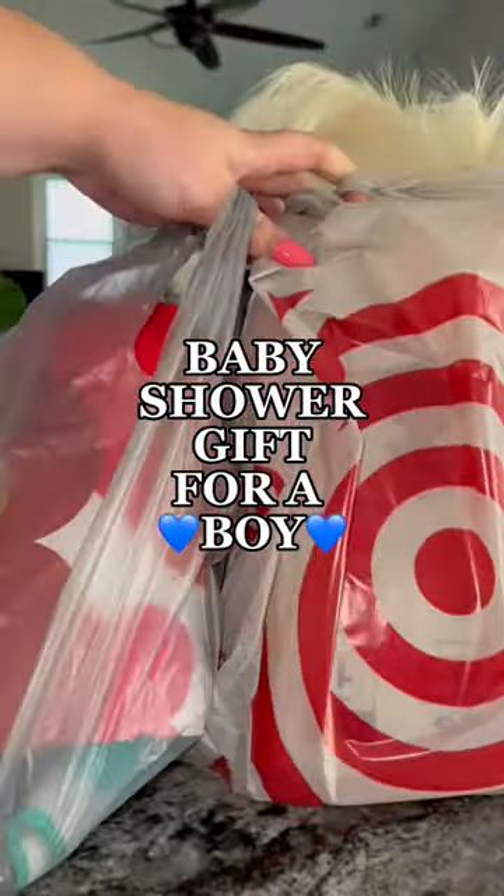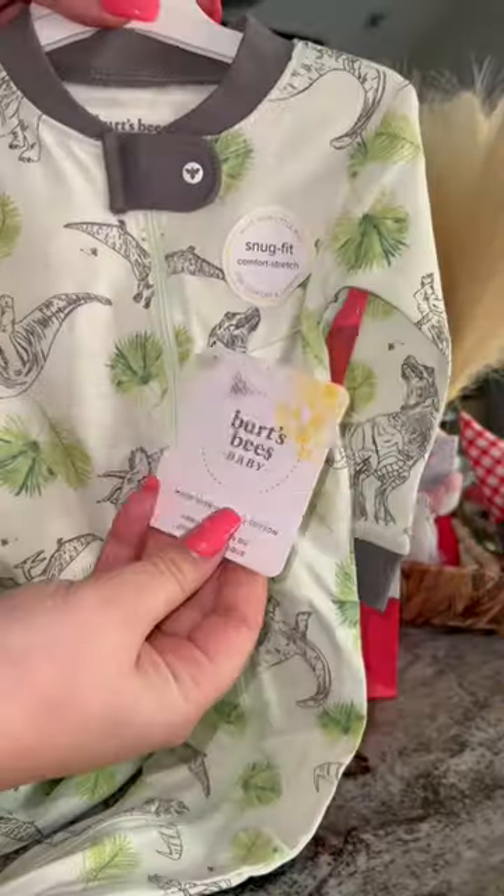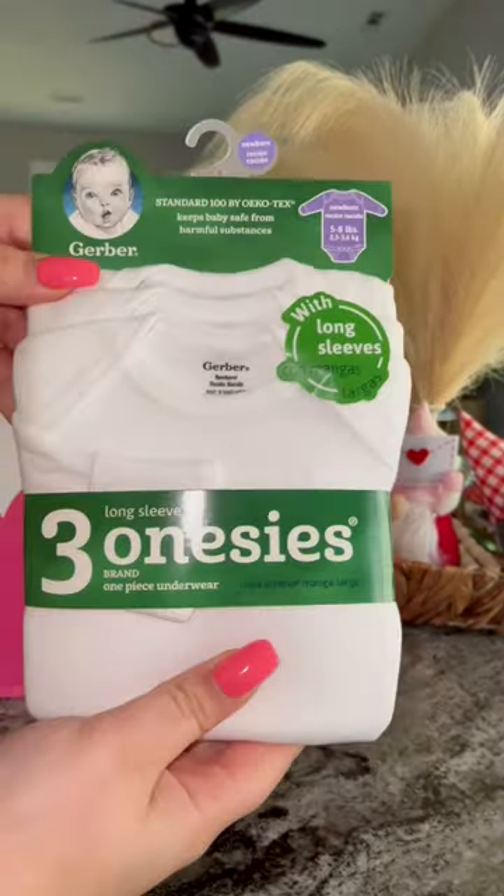Let's put together a baby shower gift for a boy from Target and Dollar Tree. I'm using a bag from Dollar Tree, and the first thing I got was a Burt's Bees onesie. Scratching out the price because mama does not need to know.